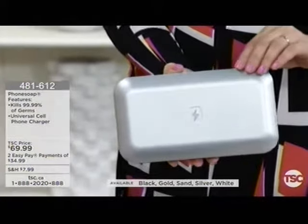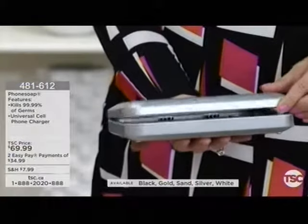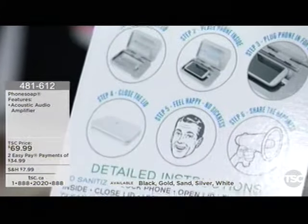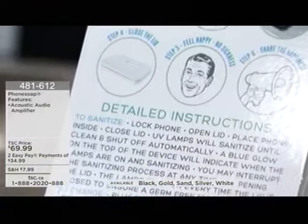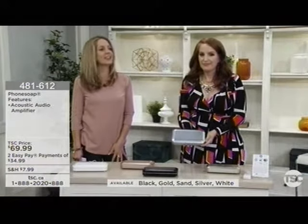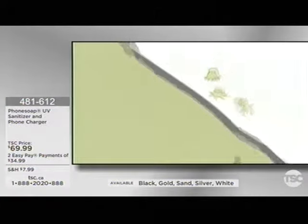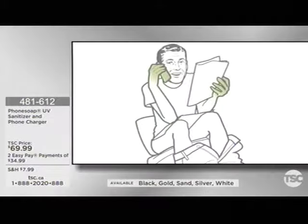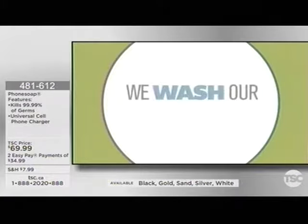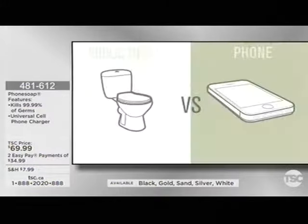Here we have a Shark Tank darling — the Phone Soap UV sanitizer with the phone charger. This is a UV sanitizer that actually destroys up to 99.9% of germs and bacteria — and that's a huge statement. Being the mom of teenagers, I've always been saying please wash your hands when you finish with your phone. A lot of us touch carts, gas pumps, washroom handles, office handles. Did you know that when you touch germs, you transfer them to your phone? Your phone is 18 times dirtier than a public restroom, and one in six phones have fecal matter on them.